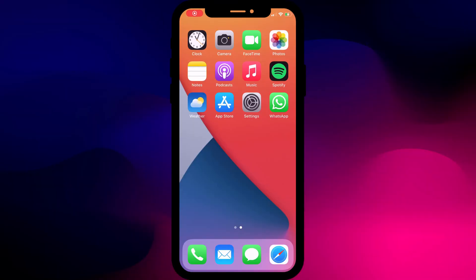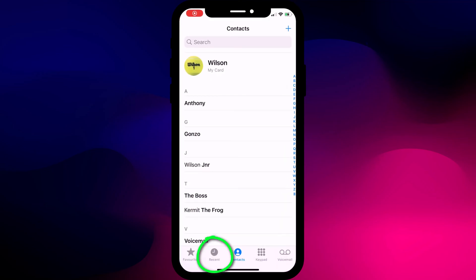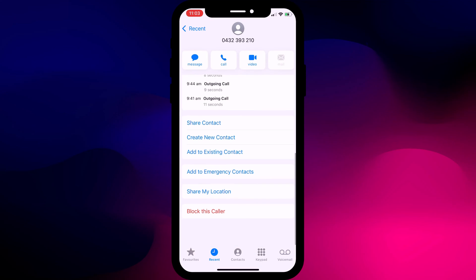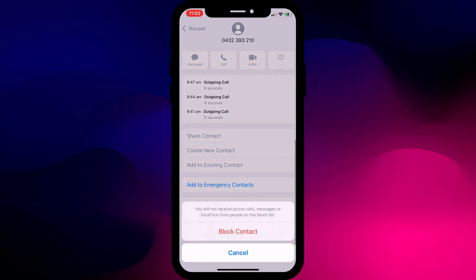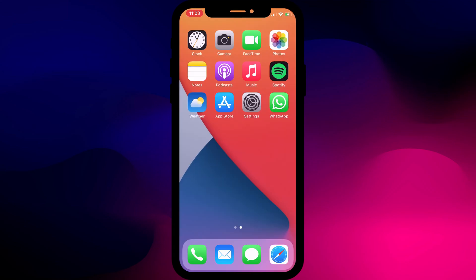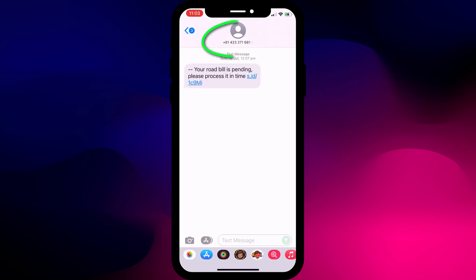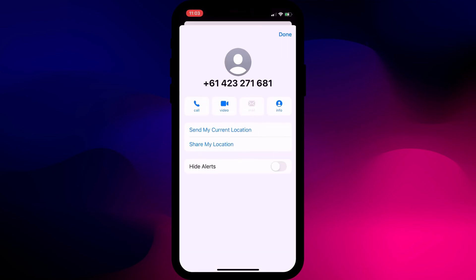If you'd rather not use this catch-all approach, you can block individual numbers in the Phone app by clicking on Recent in the menu, finding the number of the spam call, and choosing Block This Caller. You can also do the same for spam messages. Open the Messages app, click on the mobile number, choose Info, and again choose Block This Caller.